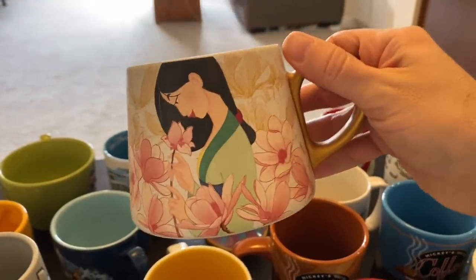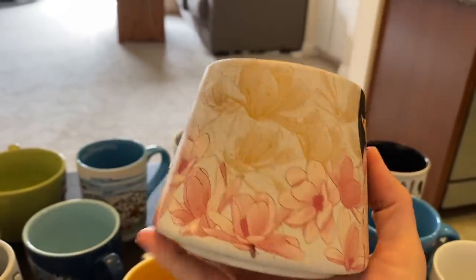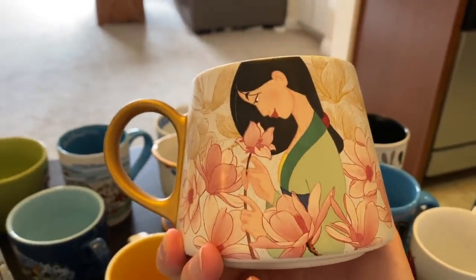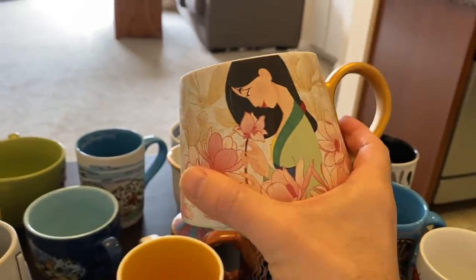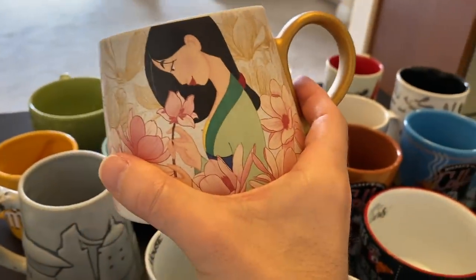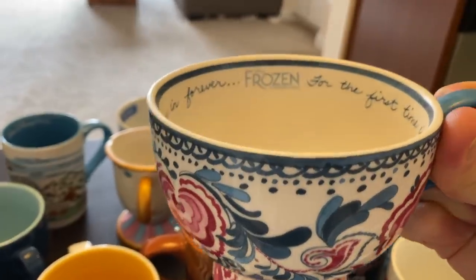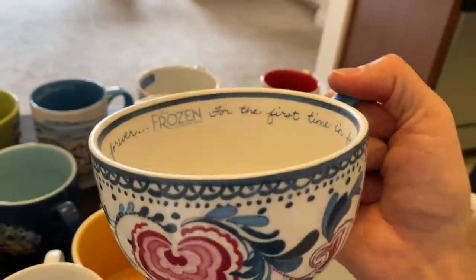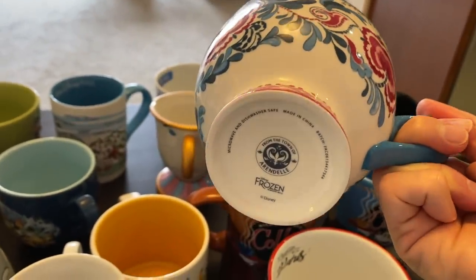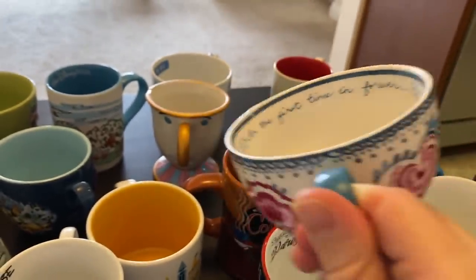Now we have some specialty mugs. This Mulan mug is just gorgeous. I actually got this at the Disney Store in Times Square in New York City. I love the craftsmanship — it's just beautiful. You could almost put flowers in this. This next one is really special because looking at it you're like, what's Disney about it? But there it is — this is actually from Frozen, the Broadway musical. The first time in forever — that's where they sold these, specially made for Frozen on Broadway. They're just gorgeous.